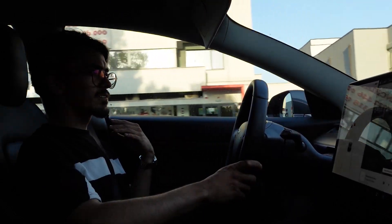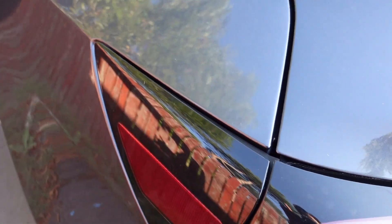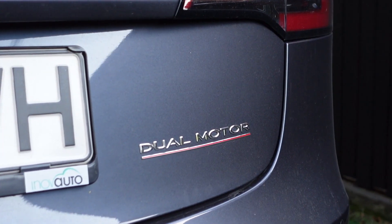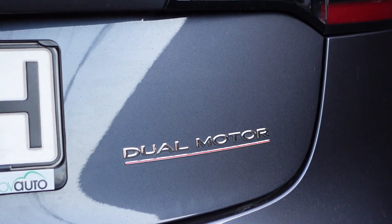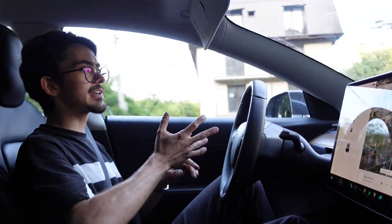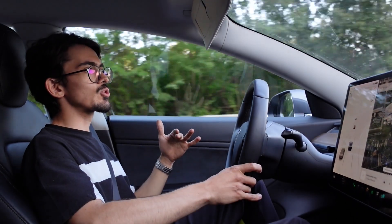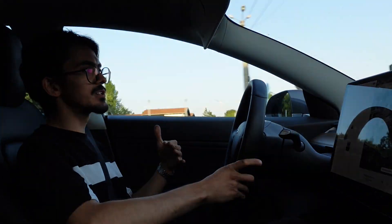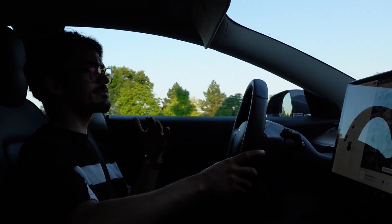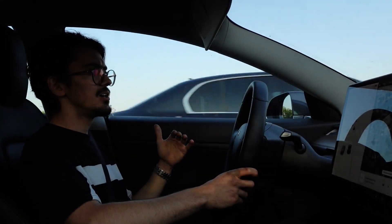Of course, as a workshop owner it's strange for me to say I'd send my car for repairs rather than fix it myself. But there are some points a general workshop can't address — warranties and certain specific problems. The owner of this car told me that some electrical systems had failed, and only a Tesla workshop could repair those at no cost.